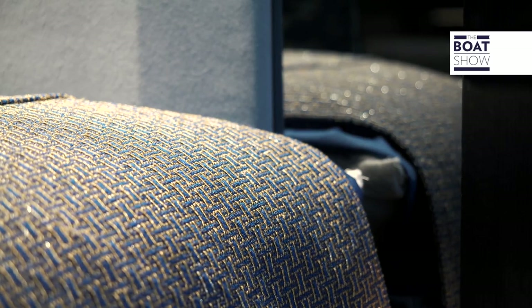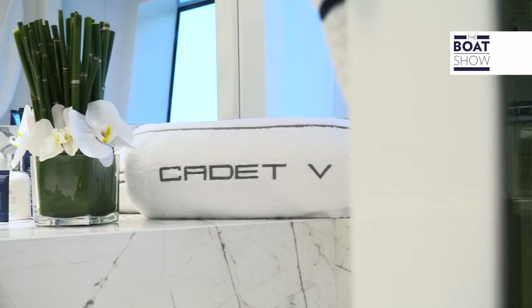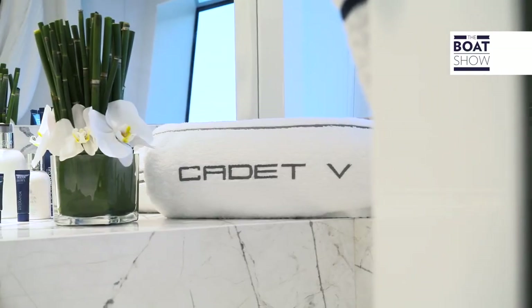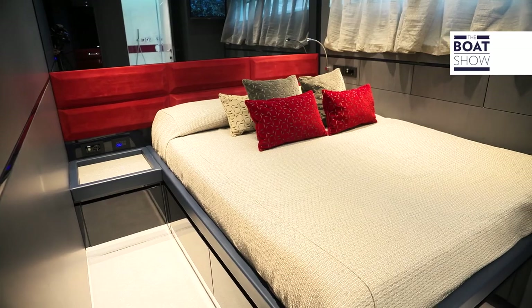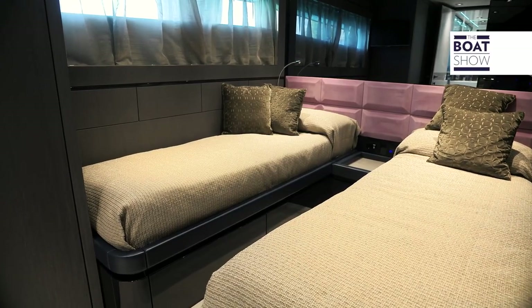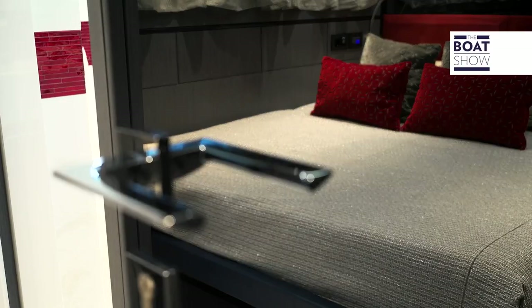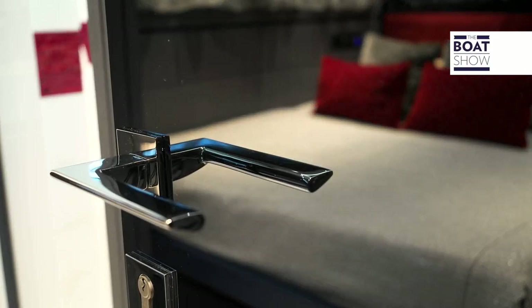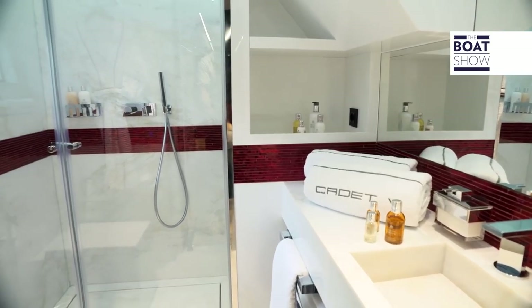Even the fabric of the bed covers has the same tones as the furniture of this cabin. There are two further cabins on the lower deck: on the starboard side, one VIP cabin with a queen bed, and the port side VIP cabin has two separate beds with the option of an additional pullman bed. But as mentioned, all interior layout and furniture solutions can be completely changed. Each cabin on the lower deck also has an ensuite bathroom.